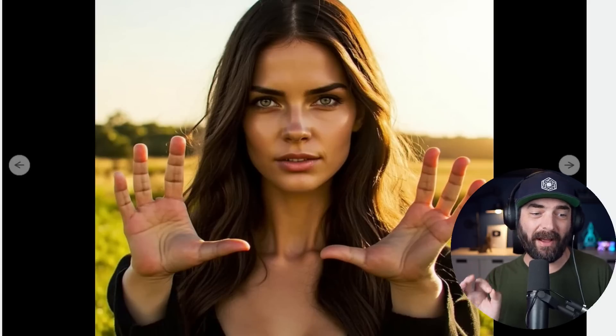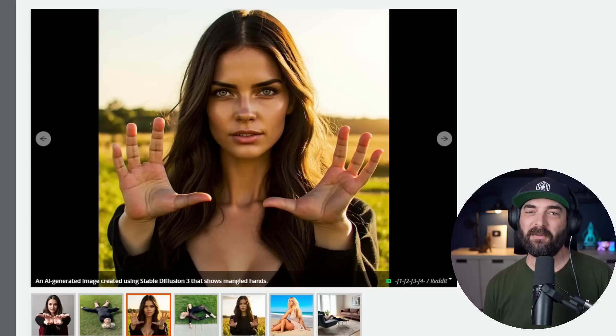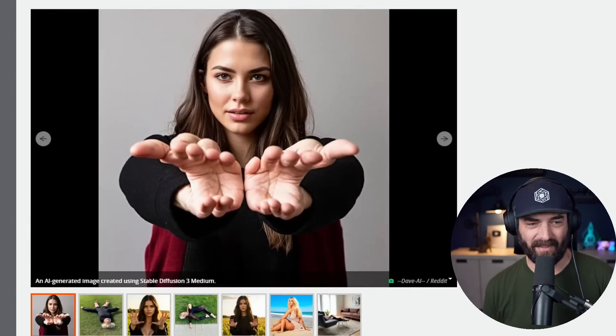No, I'm just screwing with you. These are all from Stable Diffusion 3, which from this point on will probably always be known for images like this and things like this. But truly for real, AI images have gotten really, really good.